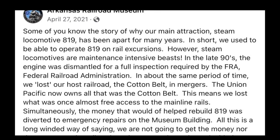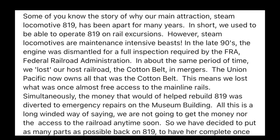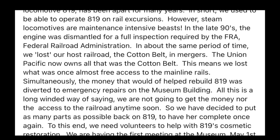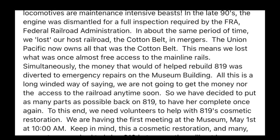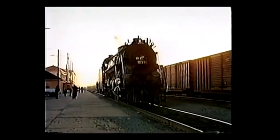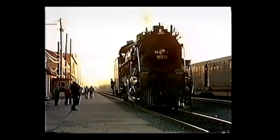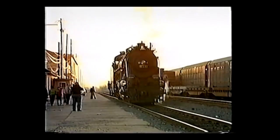On April 27th, 2021, the museum announced on Facebook that 819's restoration was officially cancelled, citing their lost access to mainline rails and the money that was going to 819 being diverted to emergency repairs on the Pine Bluff shops. With that, St. Louis Southwestern number 819's excursion career had officially ended in a very sad and disheartening end for all involved.